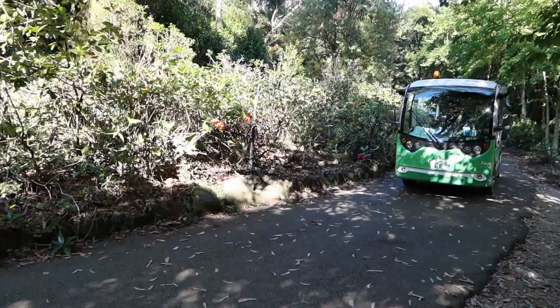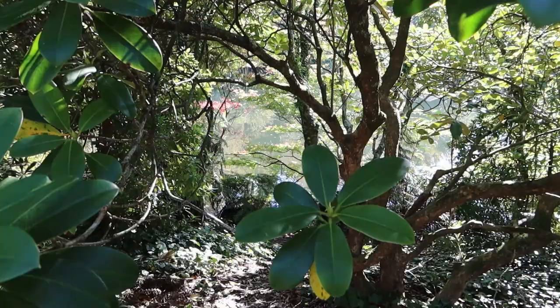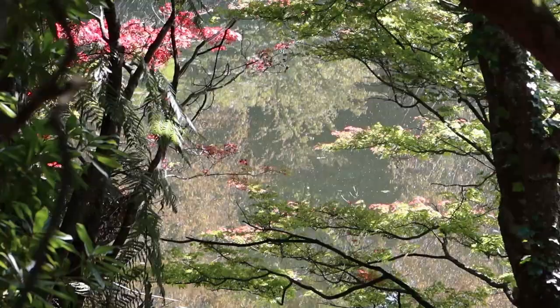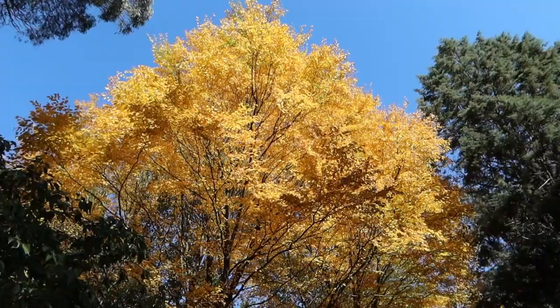I was so busy listening to the birds that when I turned around I had not even heard this bus come up behind me, so that gave me a bit of a fright. But then going to the second ornamental lake I saw this really pretty view of gorgeous maple leaves turning red — so lovely with the water behind it. Here's another view of the lake.